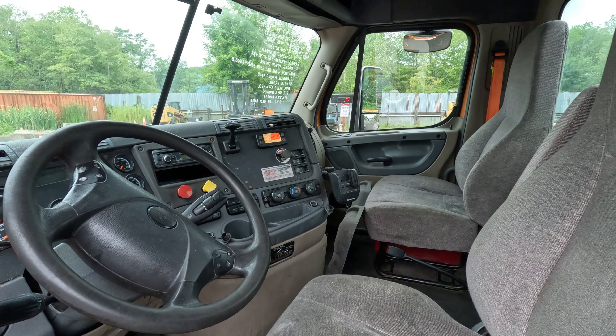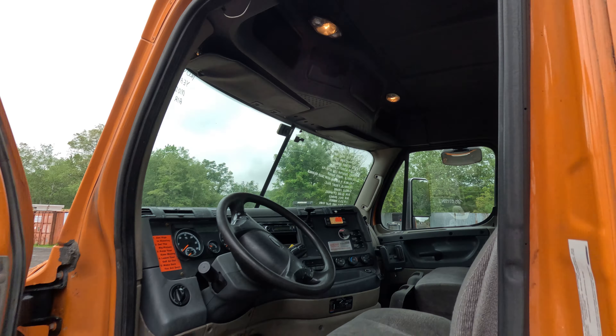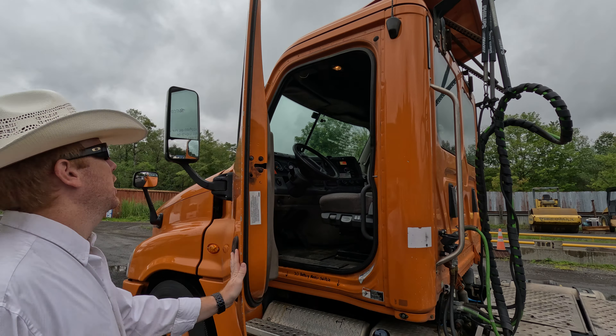40,000 pound rears, power divider, airbags holding air. Tires look like they've got a little life left in them. Frame looks like it's in pretty good shape — some surface rust, nothing punched through. Typical northeast for you.